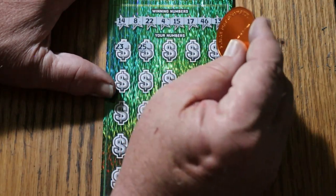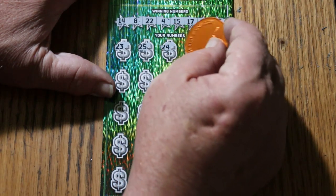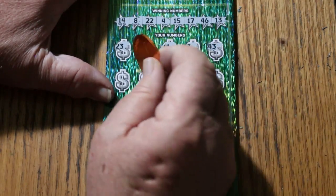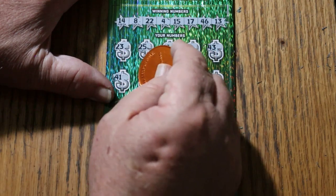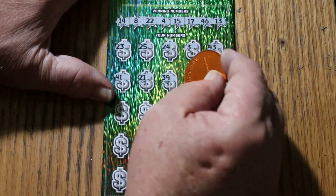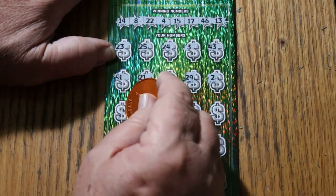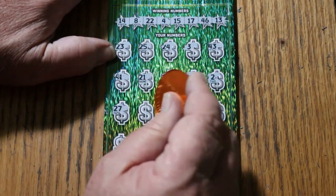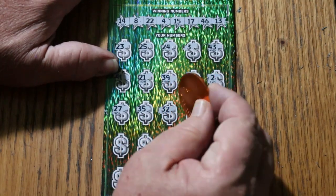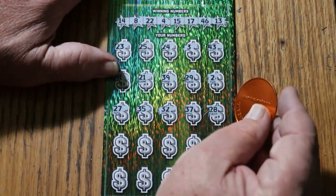Scratching the game numbers: 23, 25, 24 — got a matching 24. 43 — another 43. 41 — another 41. 29 — another 29. 27, 35 — matching 35. 22, 32 — another 32. 37.